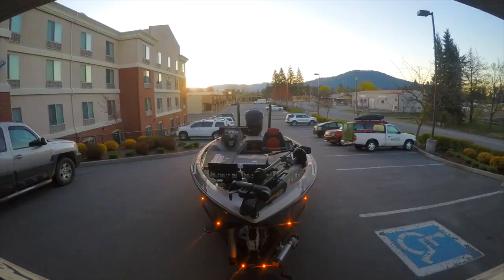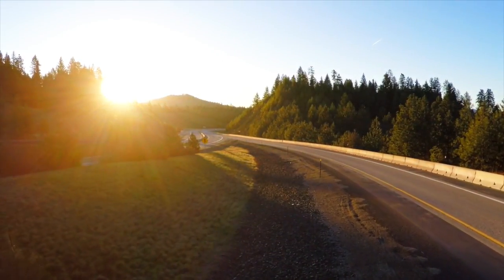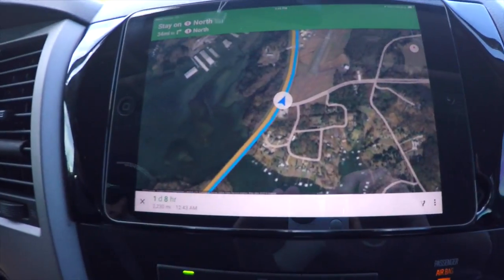We're heading home, heading to Idaho for the first time this year since January. It's going to be a long one — it's only 2,230 miles.